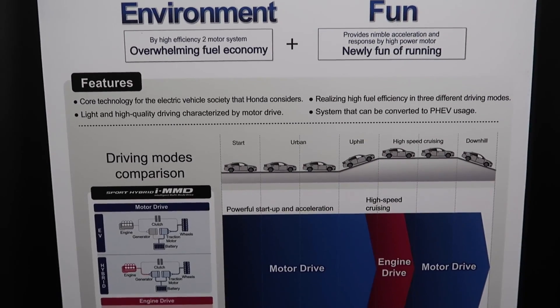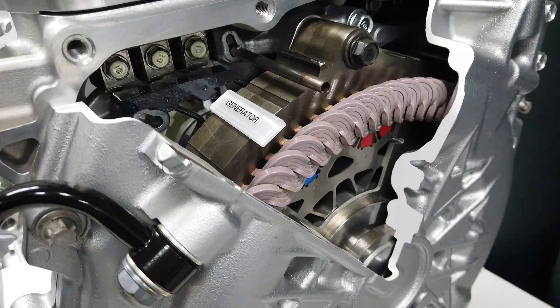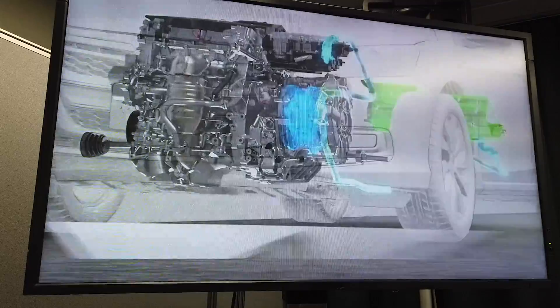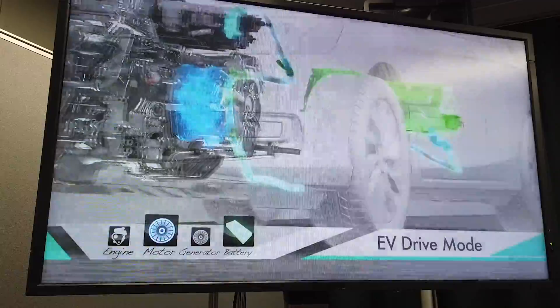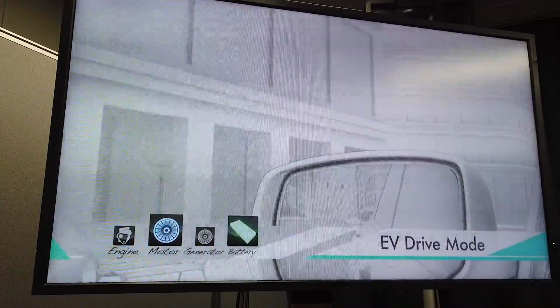What's notable about the IMMD is that it does away with the transmission entirely, going about it in direct-drive fashion. Three operational modes are available. In EV drive mode, the battery powers the electric motor to drive the front wheels, and there's up to 1.6 kilometres of pure electric travel.